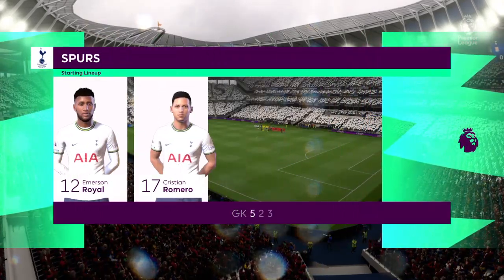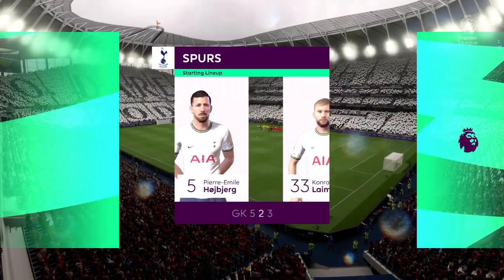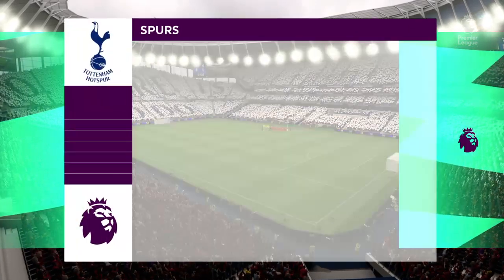David Alaba plays alongside Joe Gomez in central defence. Kingsley Coman plays with Heung-Min Son out wide and they line up with just the one striker, looking to do a bit of damage.